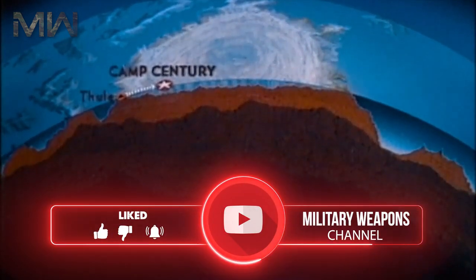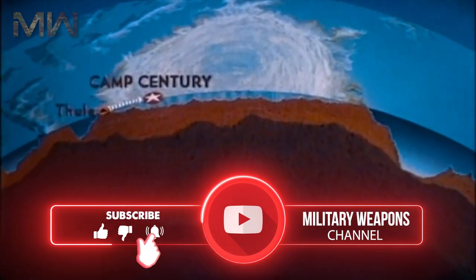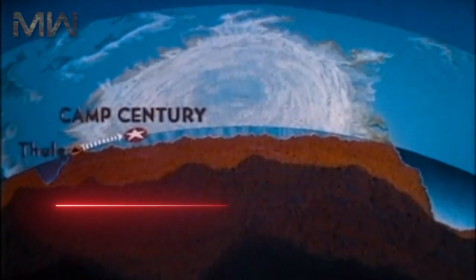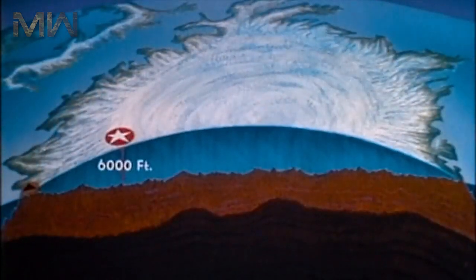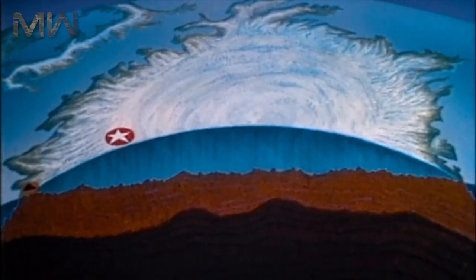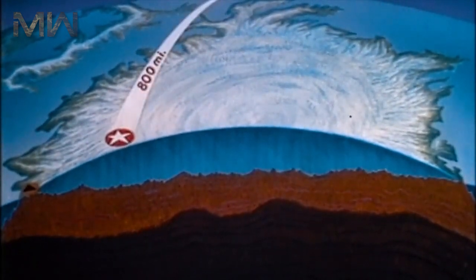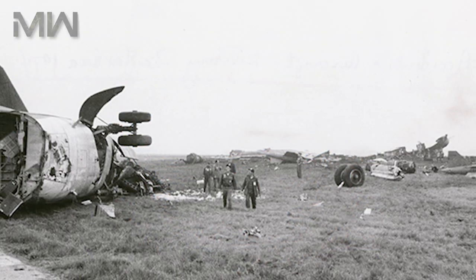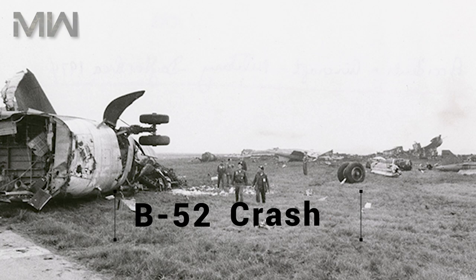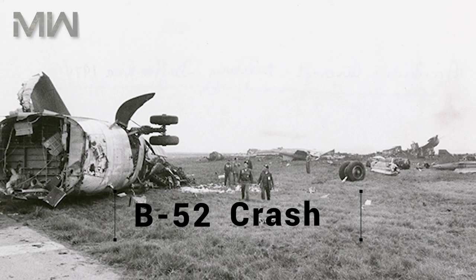Details of the missile-based project were secret for decades, but first came to light in January of 1995 during an inquiry by the Danish Foreign Policy Institute into the history of the usage and storage of nuclear weapons in Greenland. The inquiry was ordered by the Parliament of the Kingdom of Denmark following the release of previously classified information about the 1968 Thule Air Base B-52 crash, which contradicted previous assertions by the government of Denmark.